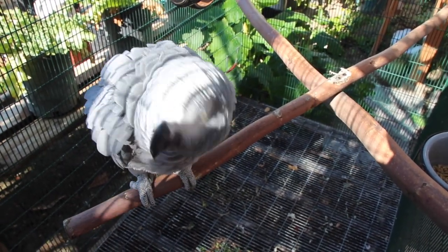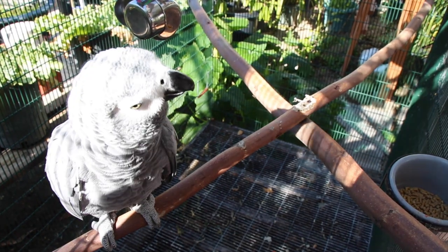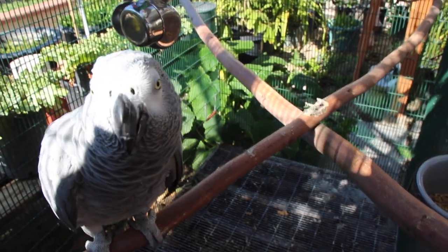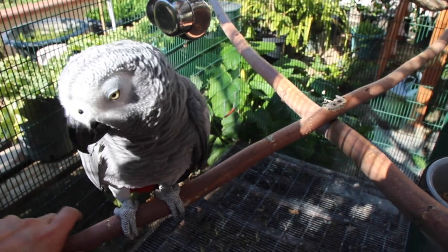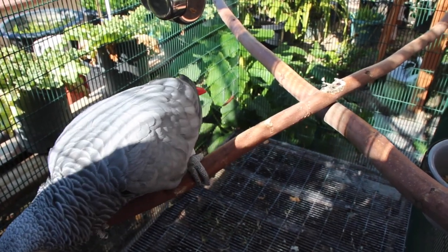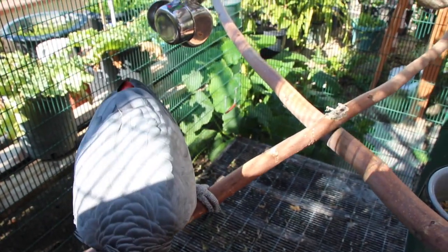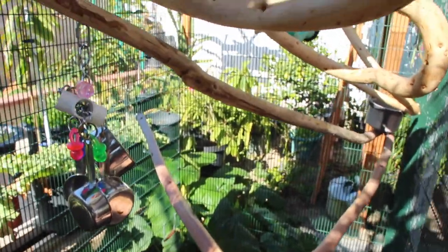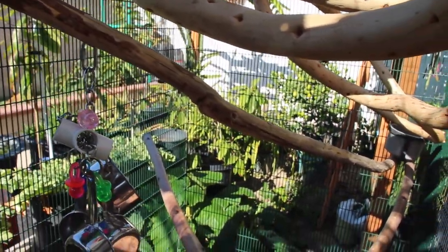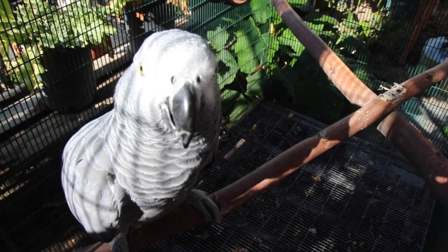I can't stress the importance of having natural perches inside your bird's cage. It really allows your birds to exercise their feet and gives them the variation they would get in the wild. The natural tree bark is really textured so it allows the bird to get a really firm grip — this is especially important for birds like African Greys, who can be kind of sensitive. There's an added bonus: if you leave the bark on, the bird can work to strip it away, which not only exercises their feet but also exercises their beak because they're chewing on the wood.